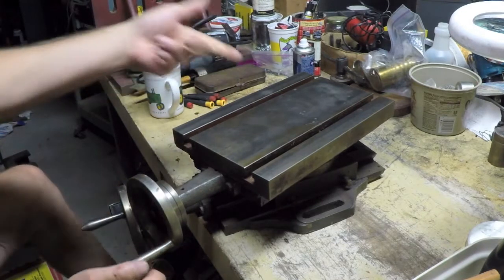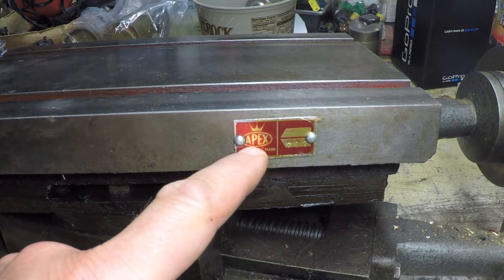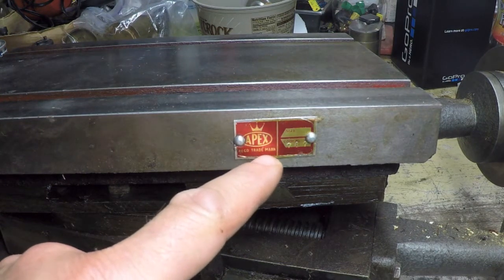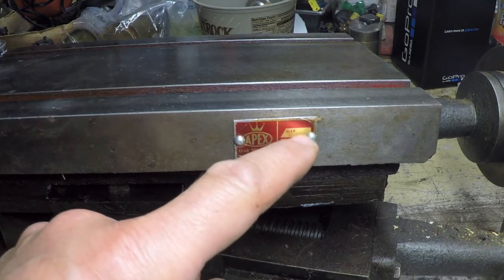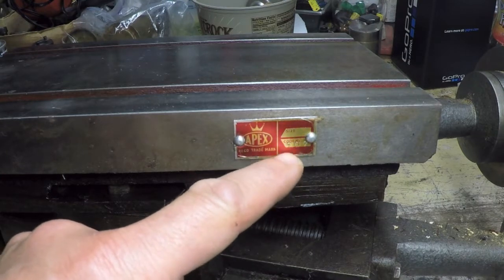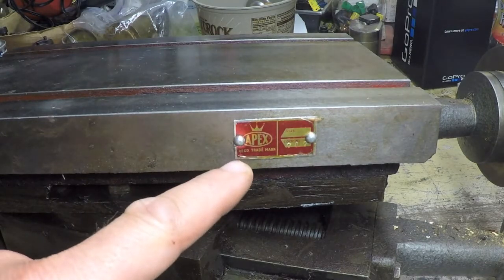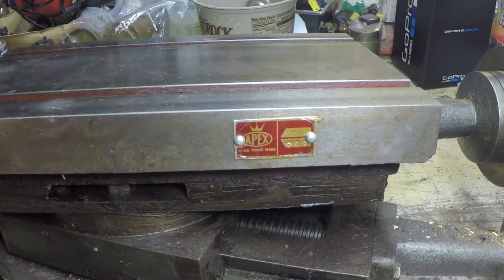Let me turn this around and show you who makes this. There's a little plate right here that clearly says Apex — registered trademark. It says 'place for size' which is blank, and over here it says code 707, which turns out to be the model number. So this is an Apex 707 table — I had never heard of this company and didn't bother looking it up while I was there, partly because I only paid about 25 or 30 bucks for it after bundling it together.